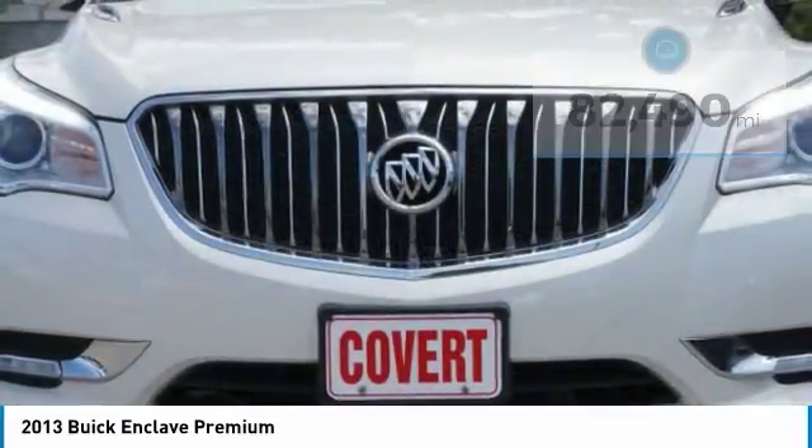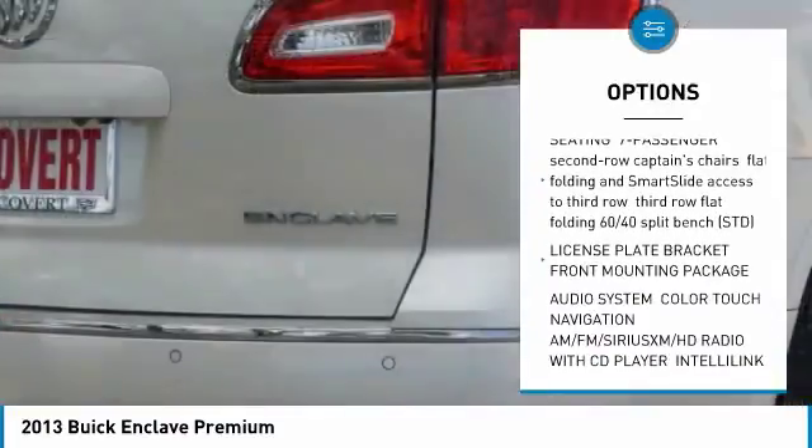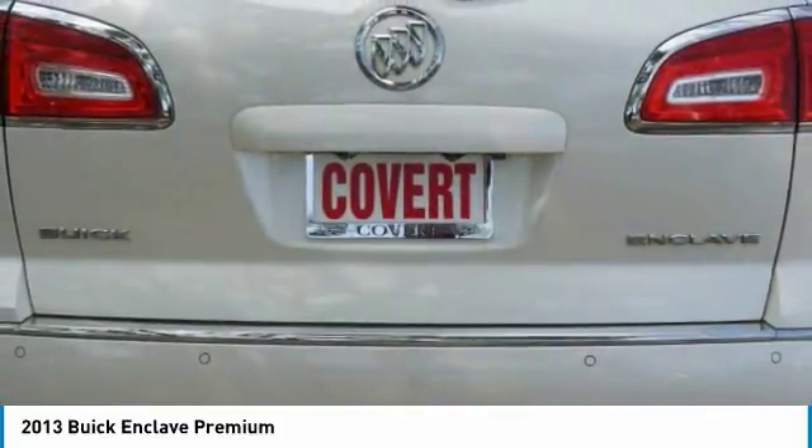Here are some of this vehicle's great options: power liftgate, power passenger seat, Bluetooth, adjustable steering wheel, power steering, premium sound system, FWD, AM FM stereo radio, and CD player.